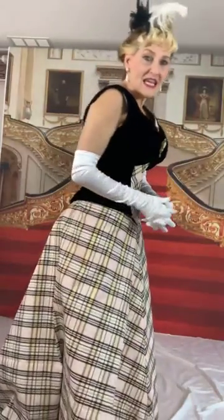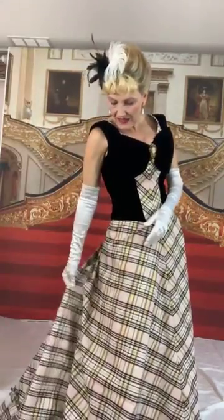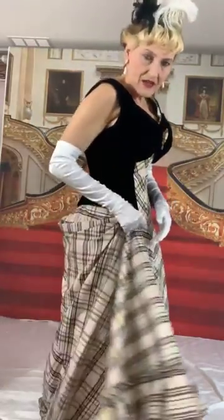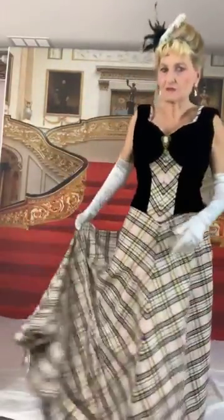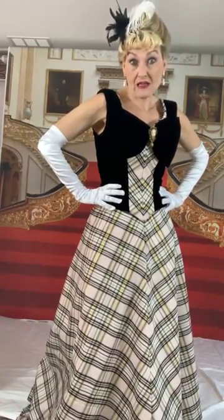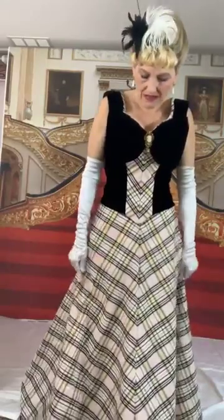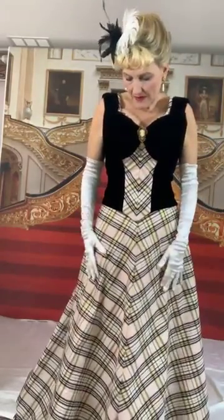Even though it's supposed to be a Regency theme for the historical romance retreat ball, I might even take this as my ball gown. I was going to take the lilac dress I made for the Biltmore, but it's really hard to pack because it's a big dress with a huge train, and I just don't know if I'm going to be able to pack it very easily.